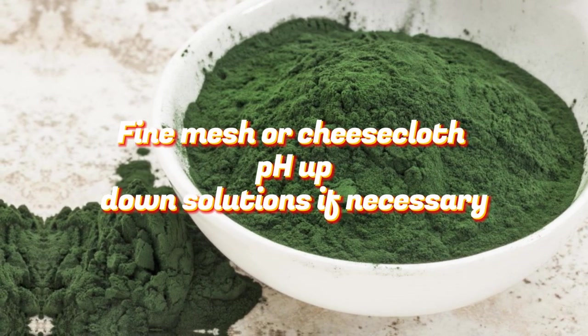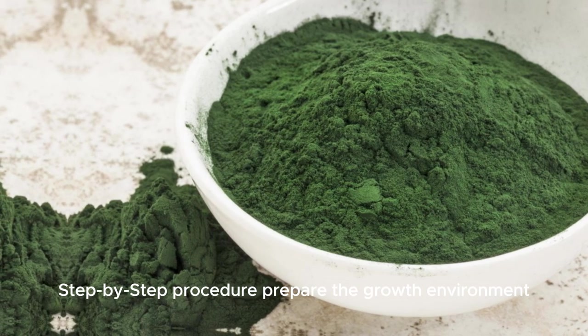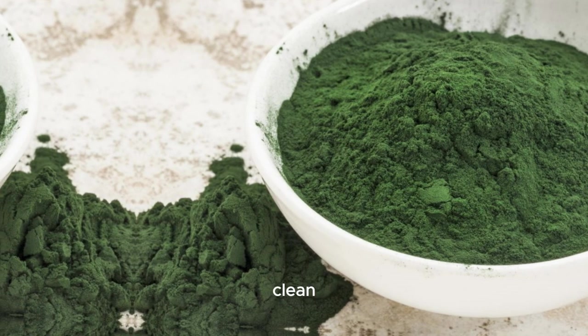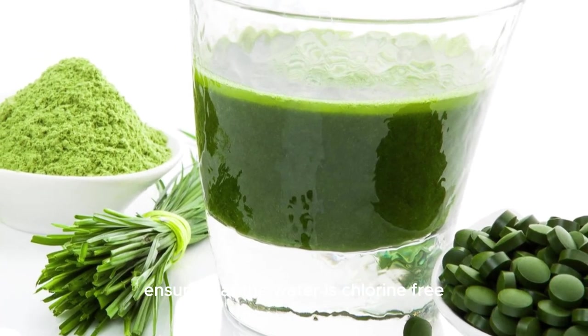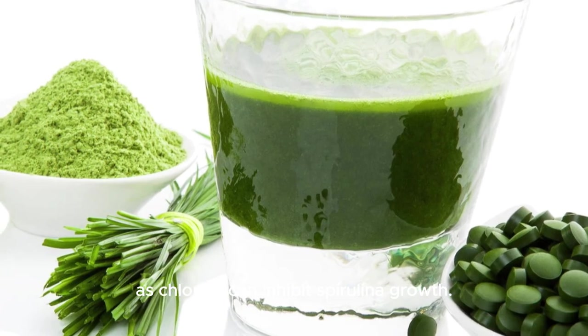Step-by-step procedure. Prepare the growth environment: clean and sterilize your containers thoroughly before use to prevent contamination. Fill the containers with distilled or filtered water. Ensure that the water is chlorine-free, as chlorine can inhibit spirulina growth.